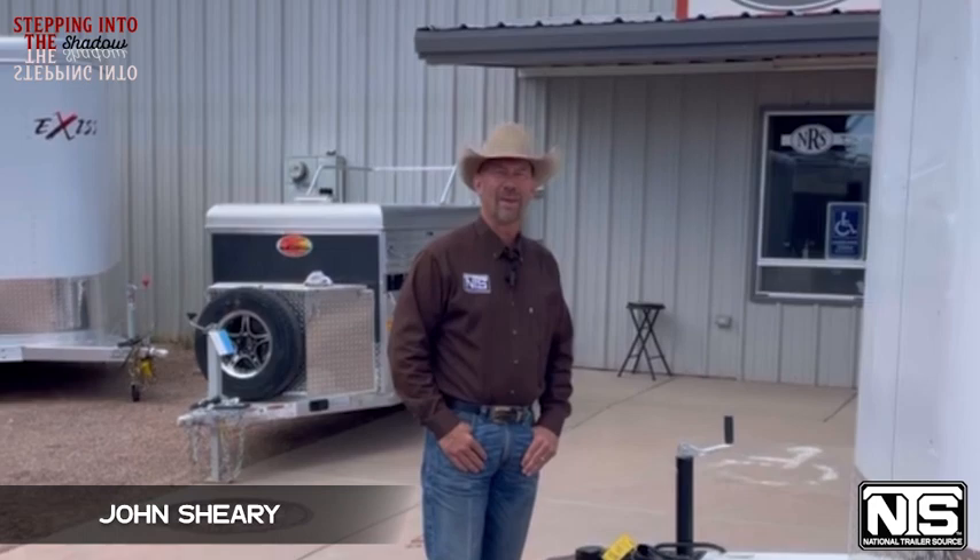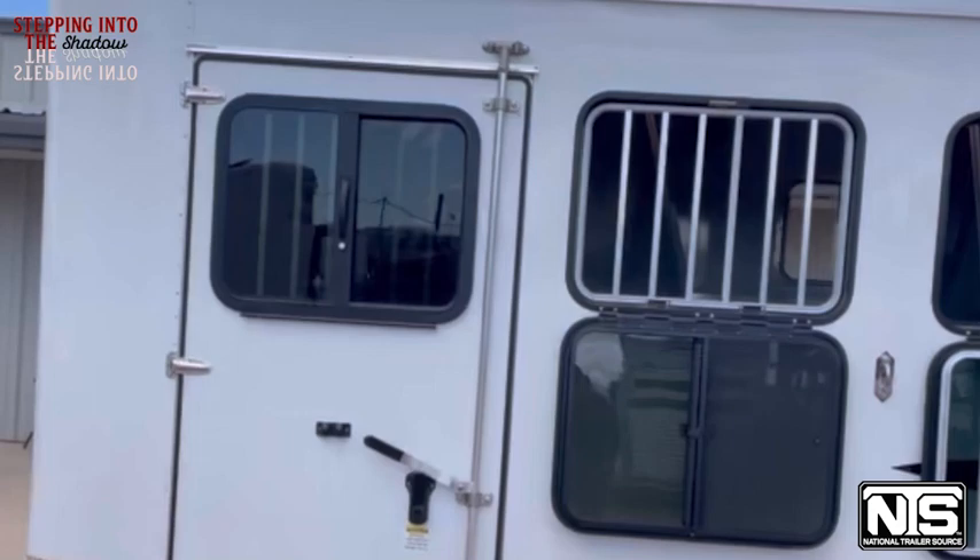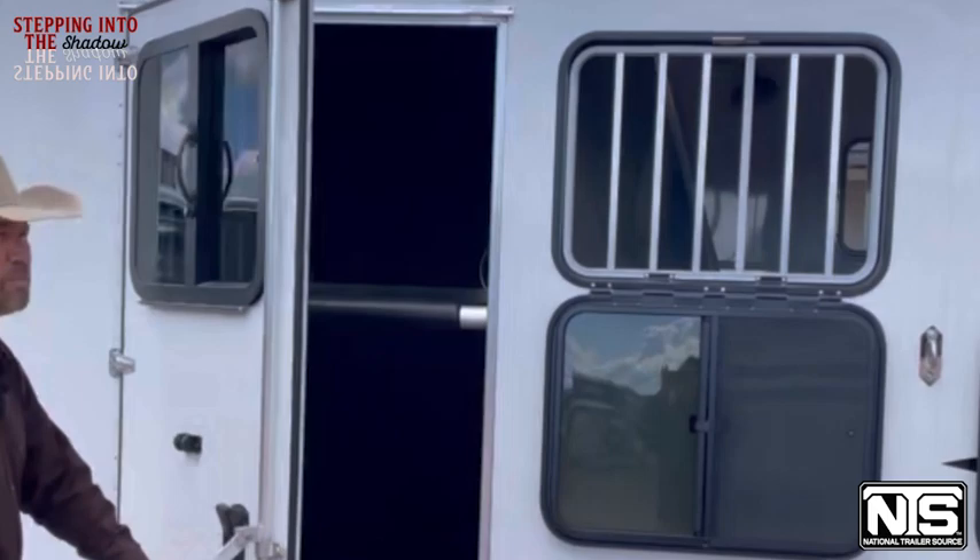Welcome to National Trailer Source here in Wickenburg, Arizona. I'm John Sherry and I'm going to walk you through this very nice 2023 three horse bumper pull trailer. It has a lot of accessories that you don't see on your everyday trailer. As you can see, this trailer has the escape door in the front stall here.